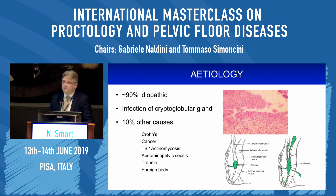Why do they occur? 90% are thought to be idiopathic, arising from infection of the cryptoglandular gland as it enters at the dentate line. 10% are thought to be due to other underlying pathology including Crohn's, cancer, TB, and a few other things including foreign bodies. What tends to happen is there is a cystic dilatation of the cryptoglandular gland that causes infection which can spread in pretty much any direction.